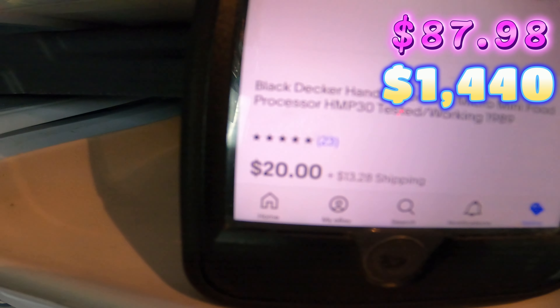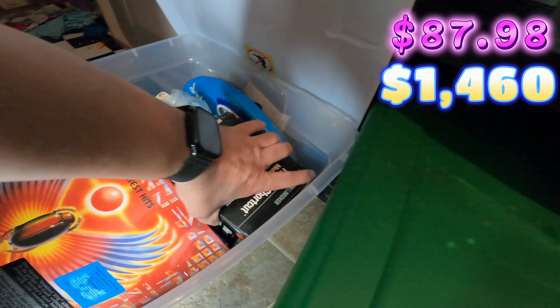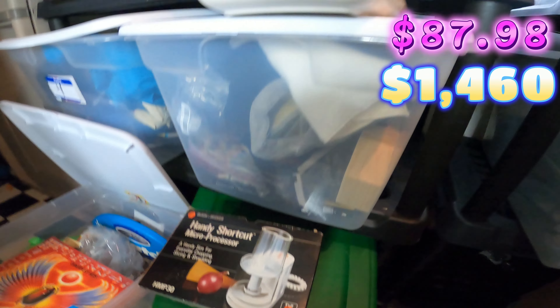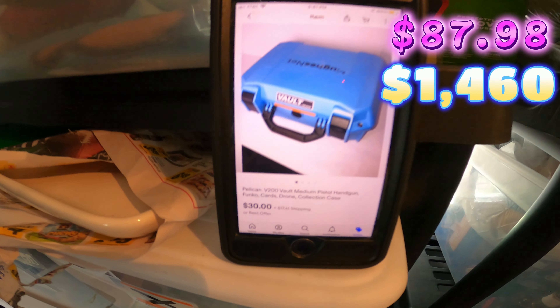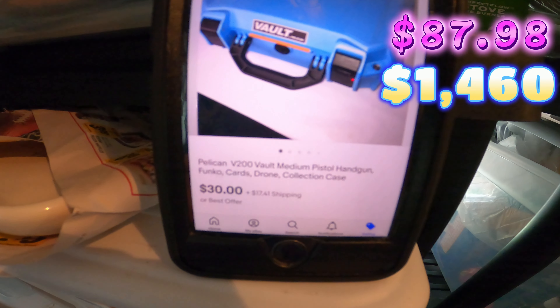The next thing that sold is this Black and Decker Handy Shortcut micro food processor. I picked this up for three dollars, and this sold for 20 dollars on eBay. It's right here in the five bin.